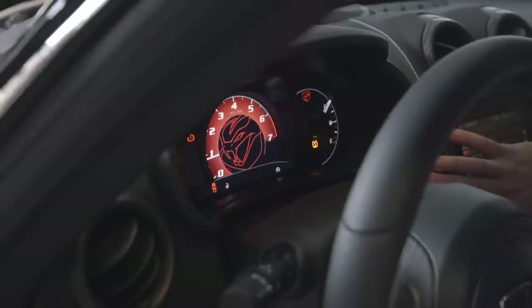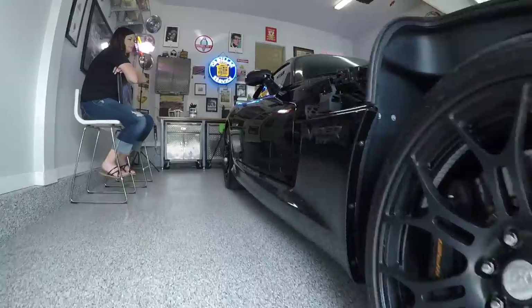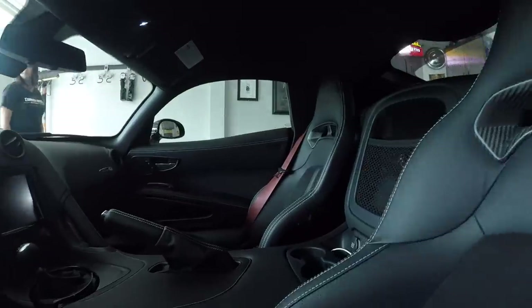Hey everyone, welcome to Rev It Up with Earl Garnet. I'm your host Earl Garnet. Welcome to another episode of Rev It Up with Earl Garnet.